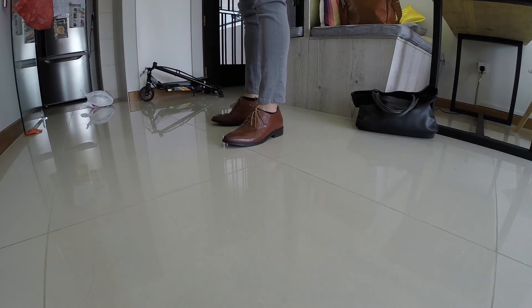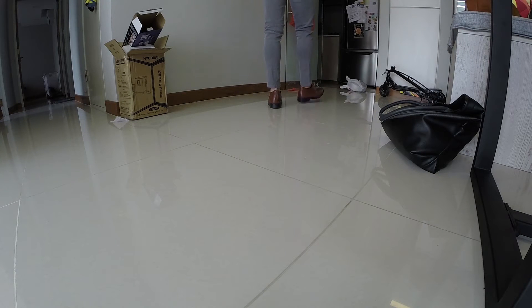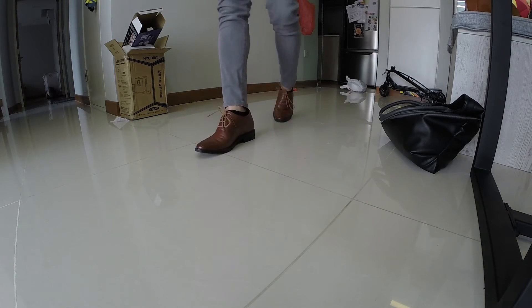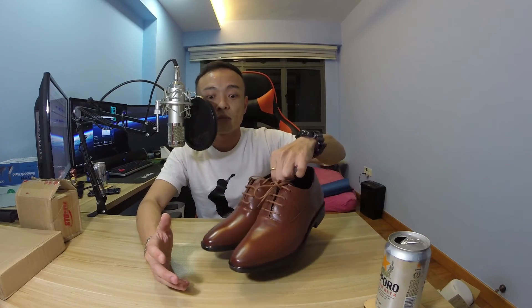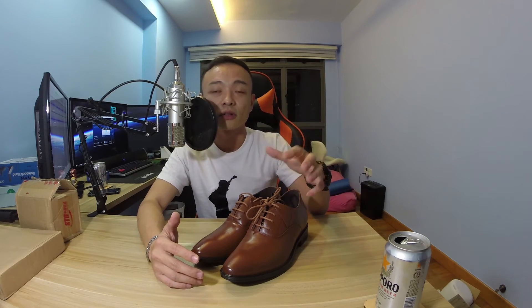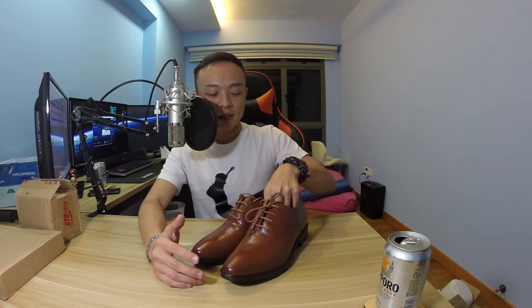Fitting wise, I ordered just my size and it fits really well. I'm going to try it on and show you guys. The size fitted my legs absolutely perfectly, and yeah, it makes me look taller.